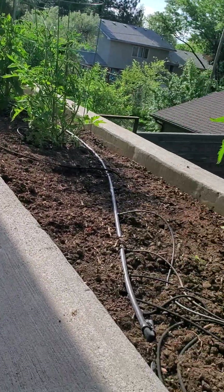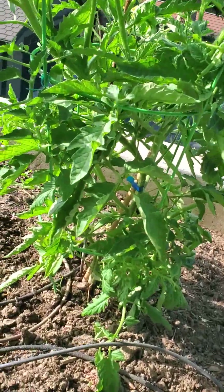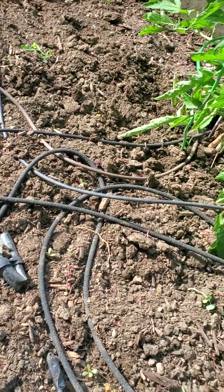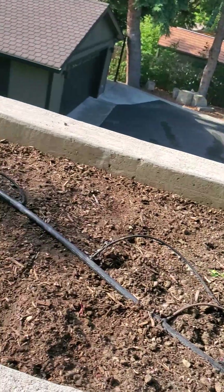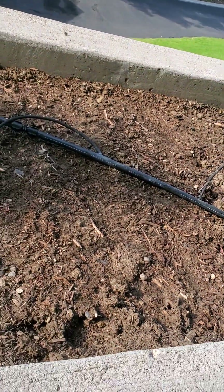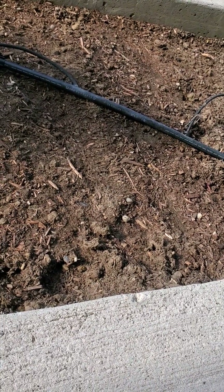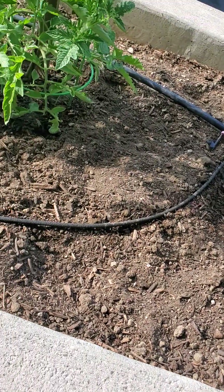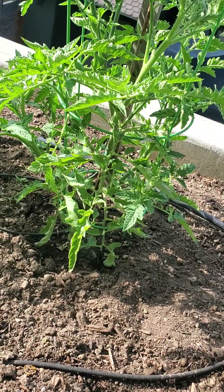We've got seven heirloom tomatoes which have really started growing. This is the Black Krim, which is one of the varieties that really does well here. We can get hundreds of tomatoes off of that. Yesterday I planted some seed tapes here that have carrots — there's probably 50 of them planted in there. They come embedded in a paper strip that you can just easily plant without having to thin them later.